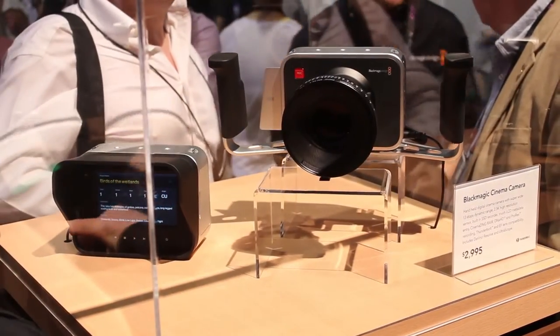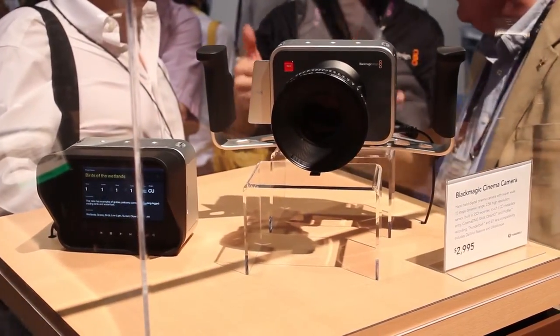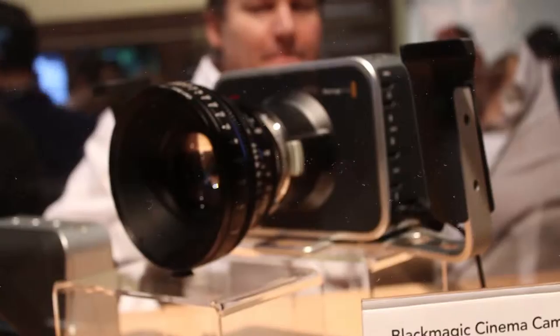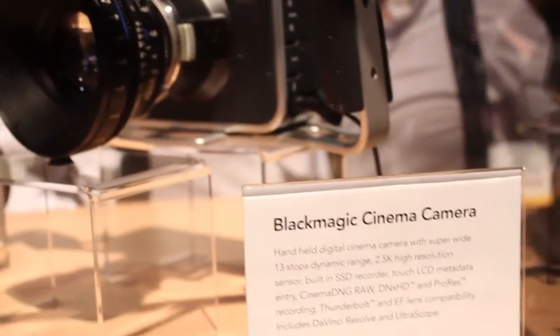A show surprise was Blackmagic Design's entry into the camera market, introducing the Cinema Camera. It is a small SSD hard drive media camera that can record 2.5K resolution RAW footage using EF lenses. The sensor may be a little bit limited, but at $3,000 this generated a lot of interest.